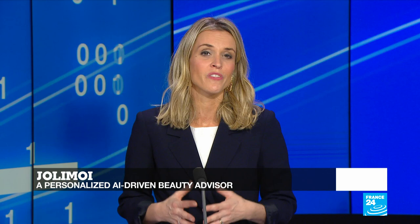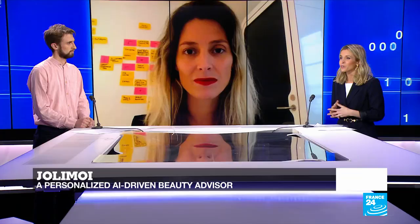Jolimois hosts 40 beauty brands and has more than a thousand beauty ambassadors in France and Belgium, and is set to extend to the rest of the world. Joining us now is the founder and CEO of Jolimois, Isabelle Rabier. Thank you very much indeed for speaking to us here on Tech 24.